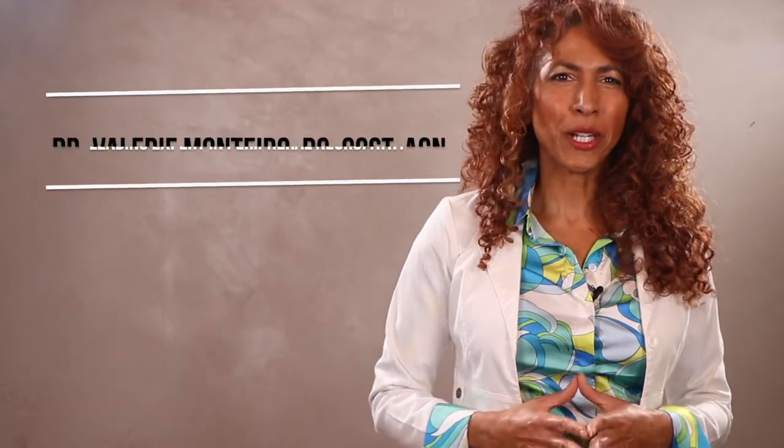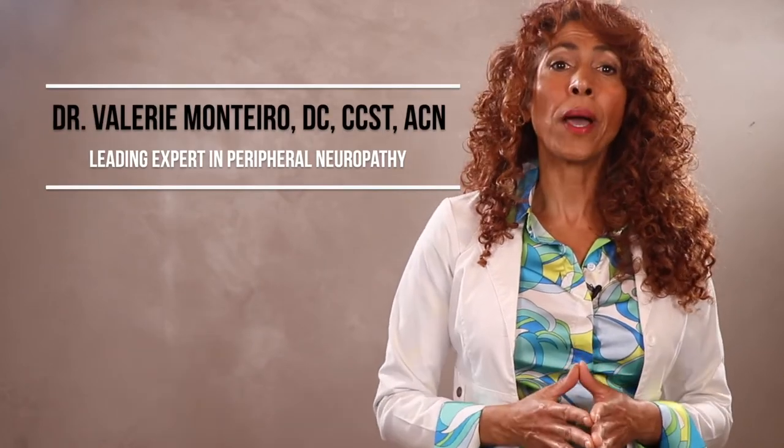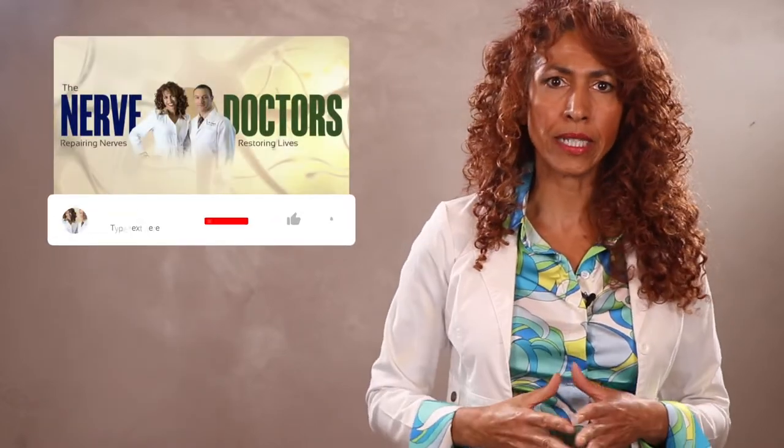Hi gang, Dr. Montero back again. In this video, I'm going to cover how you identify if your nerve support formula has the highest quality and purity in their ingredients.